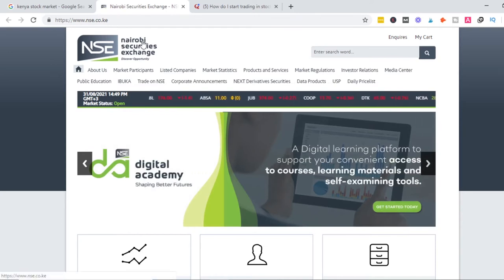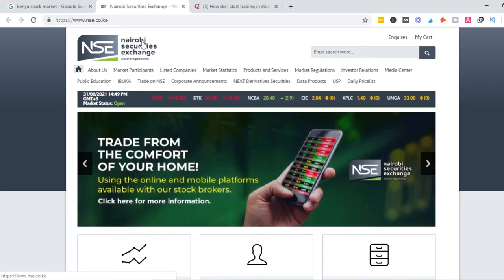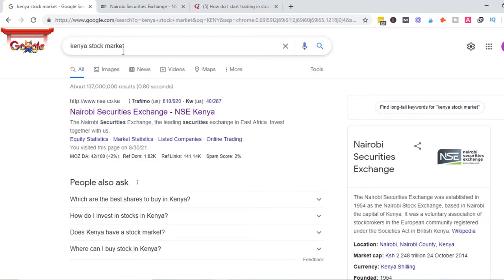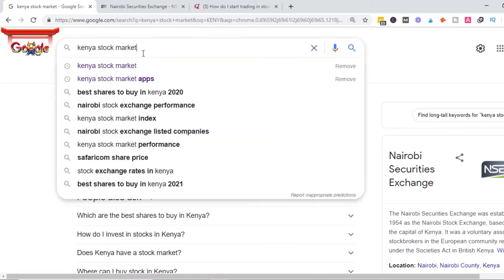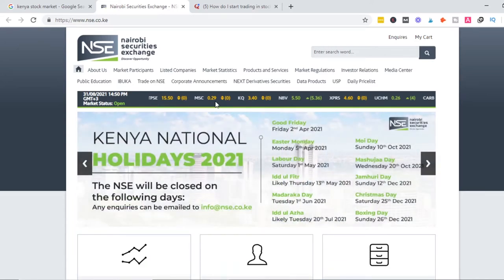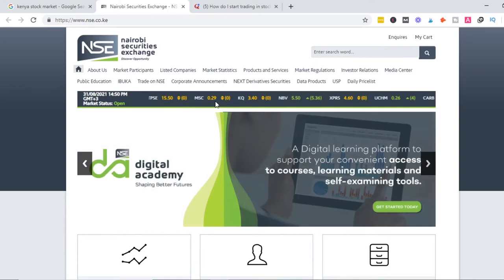I was really interested in knowing, as a total beginner, how I can get started in the Nairobi Securities Exchange. This video is basically me reporting what I learned, because before my conversation with her I was totally new to this topic about the Kenya stock market. After our conversation, I learned several tips, which is why I'm doing this video — to share with you some tips about trading stocks or buying and selling stock in the Nairobi Securities Exchange.